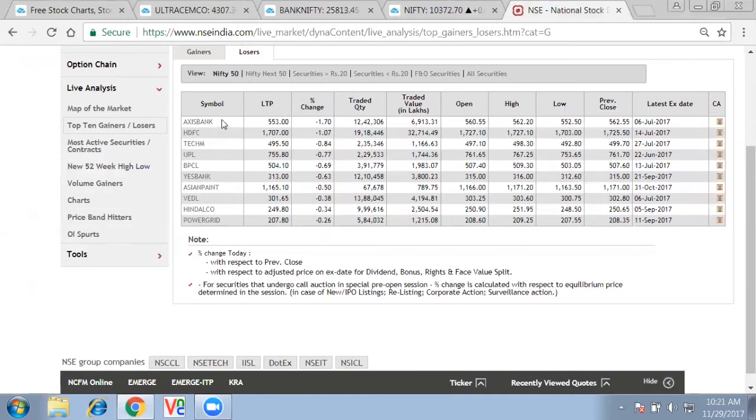On the loser side, Axis Bank is at the top — it has been going and making new highs and now shows some profit booking. Apart from that, BPCL is a little weak. Prior to that, IOC, HP, and BP were all correcting. On the commodity side, Vedanta and Hindalco are all correcting too. So oil marketing companies, Asian Paint, and commodity stocks are all in correction mode.